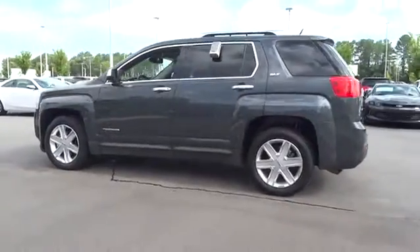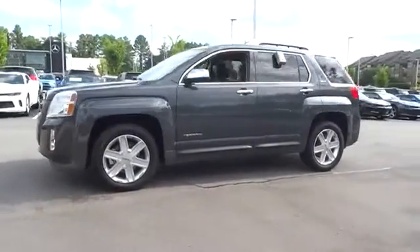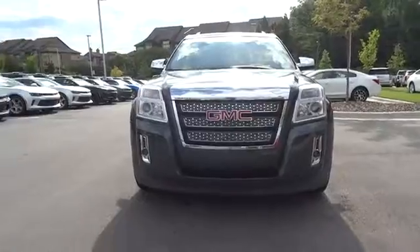Letting occupants enjoy a confident driving experience. And an EPA estimated 32 highway MPG is not bad either. This vehicle has less than 55,000 miles.